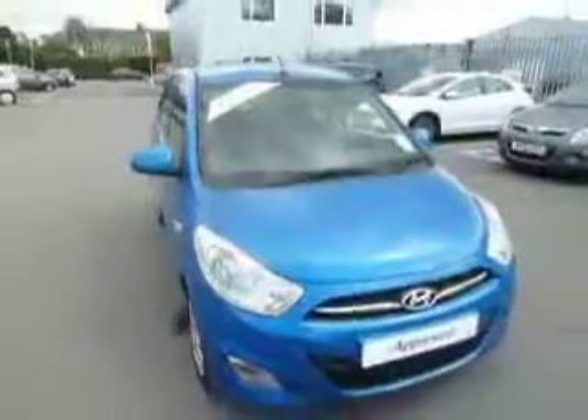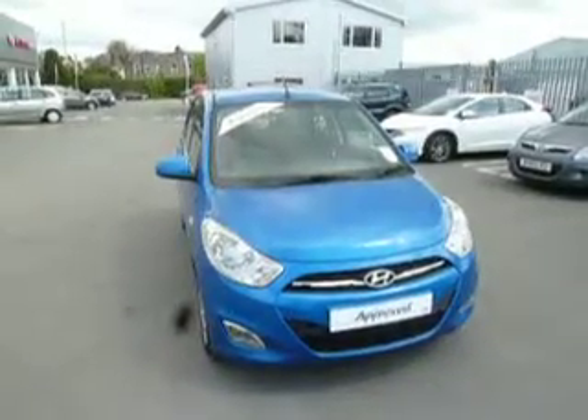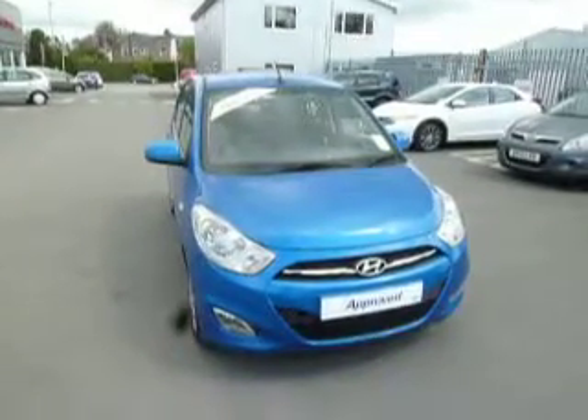If you'd like to come and have a look at this car or even take it for a test drive, please come down to JT Hughes Hyundai and ask for myself, Ryan Smith, or if I'm not available you can always ask for Julie Whittingham. Thank you for watching.